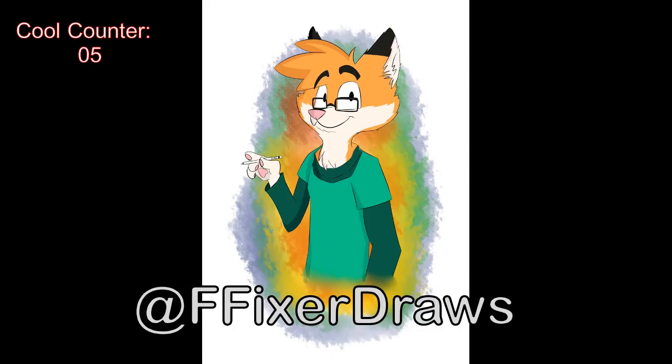Next we have some very cute art coming from Fixer Draws — a sweet fox boy. Looks like he just got done drawing something; he's got his pen there in his hand, and he's like off to class in college. I really like the clothes on these as well. A nice expression, very well done. The colors are cool too.